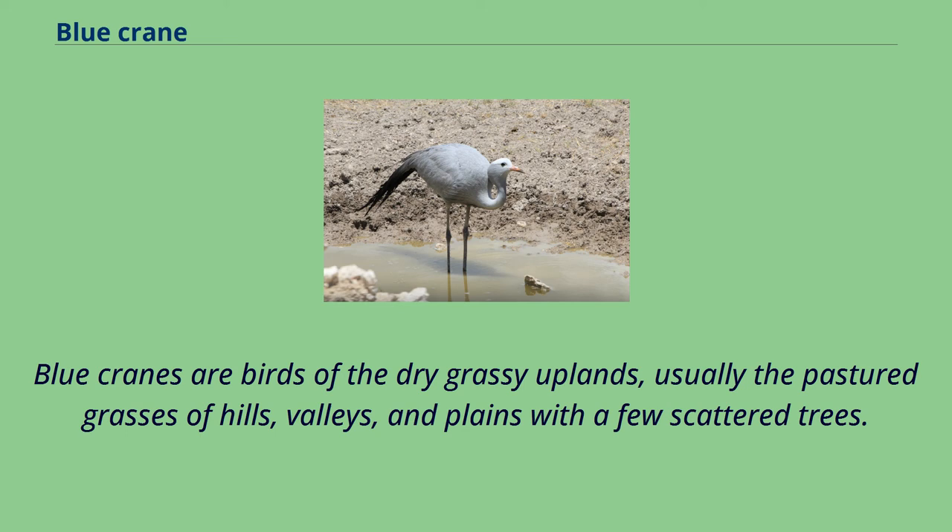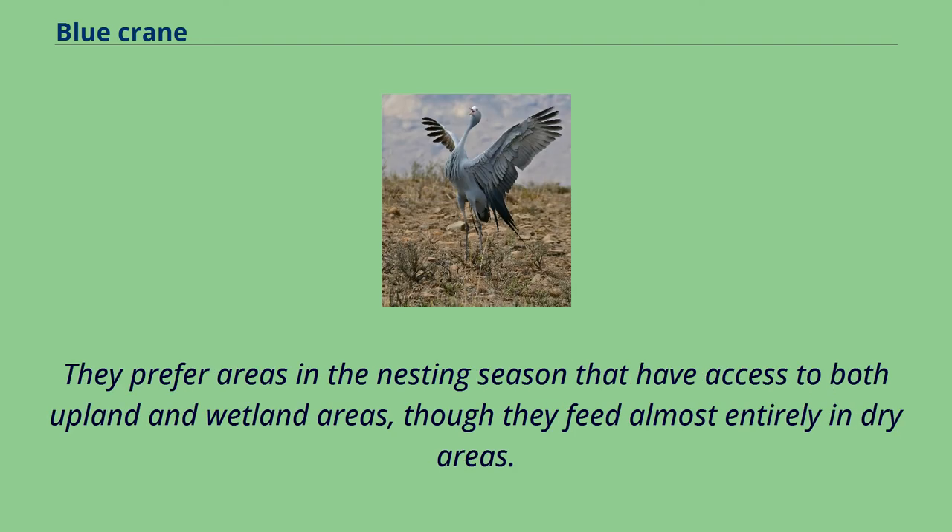Blue cranes are birds of the dry grassy uplands, usually the pastured grasses of hills, valleys, and plains with a few scattered trees. They prefer areas in the nesting season that have access to both upland and wetland areas, though they feed almost entirely in dry areas.